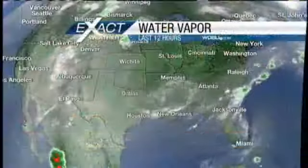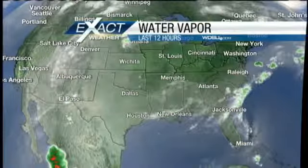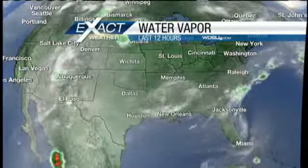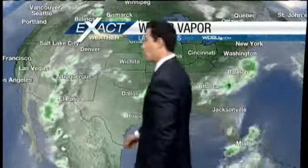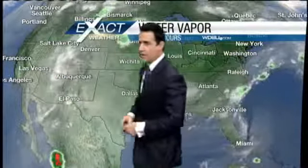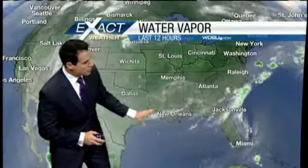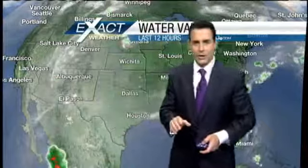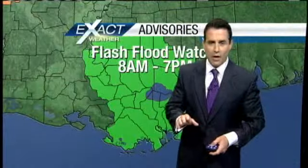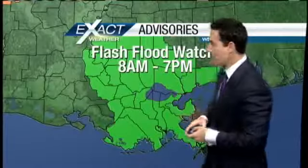Let's have a look at the water vapor satellite imagery. We're kind of stuck in between an area of high pressure back off toward the northwest and an area of low pressure back off toward the southeast. High pressure situated here, and then low pressure situated back here — we're caught right in between. That's why we developed this mid-level feature: a mid-level trough that's going to really enhance our rain chances and combine with this very moist air mass.